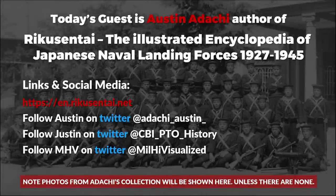Hello and welcome to another chat on Military History Not Visualized. Joining me today is Austin Arachi. Austin runs a growing internet archive on Japanese naval landing forces and has recently written a book on the same subject entitled Riku Sentai, the Illustrated Encyclopedia of Japanese Naval Landing Forces 1927-1945. We've invited him here today to talk about the Japanese naval landing forces.